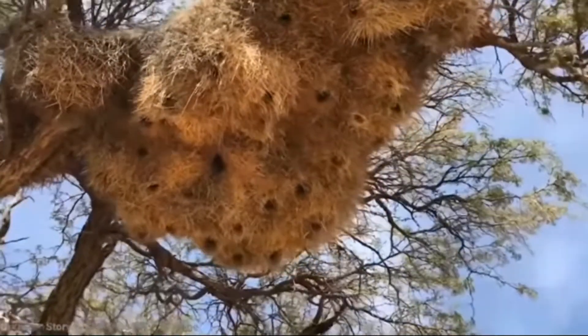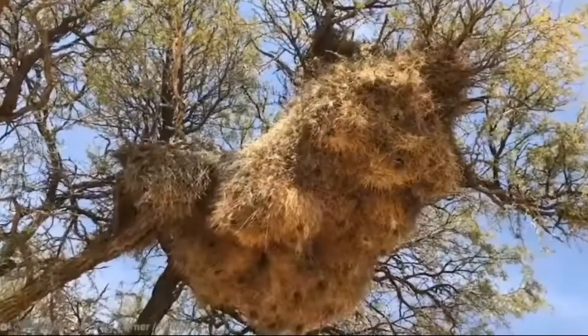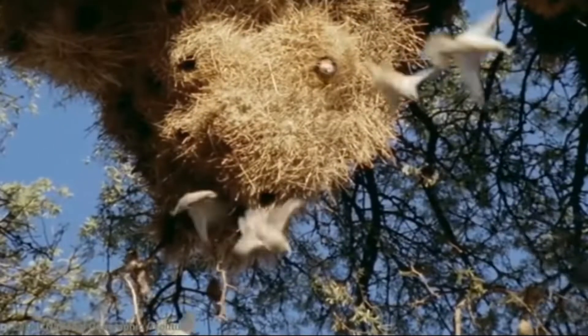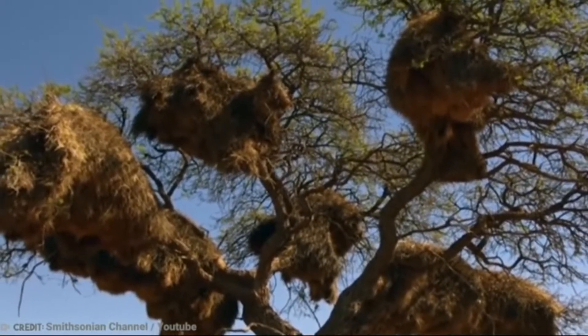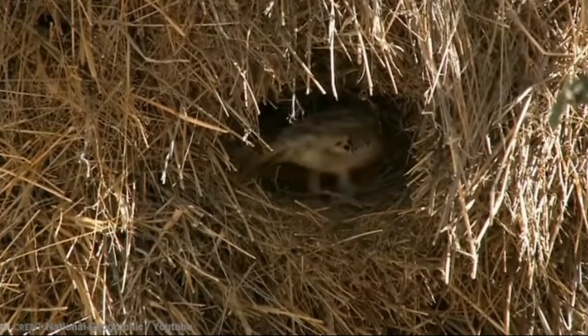During the construction of the nest, sociable weavers use a variety of materials for various reasons. The ceiling of the nest is made of large twigs, while the individual compartments are made of dry grasses. The entrance tunnels are guarded by razor-sharp straw spikes. Soft plant material, fur, cotton, and fluff are used to line the nesting chambers from top to bottom.